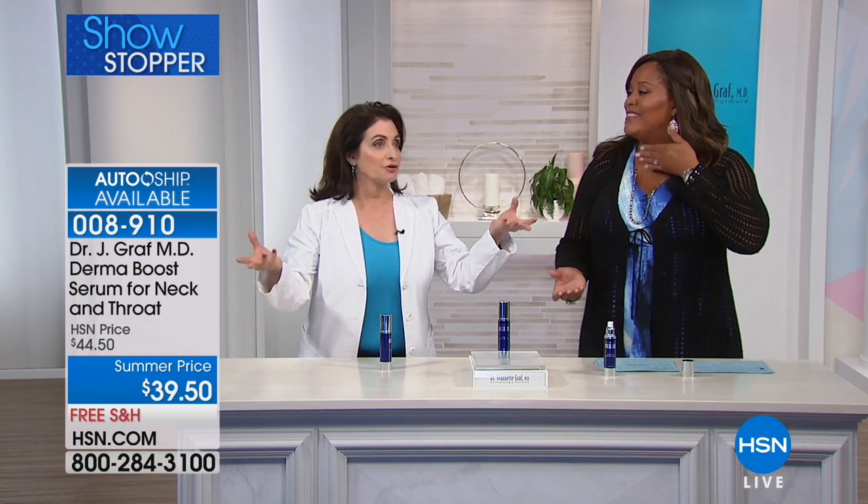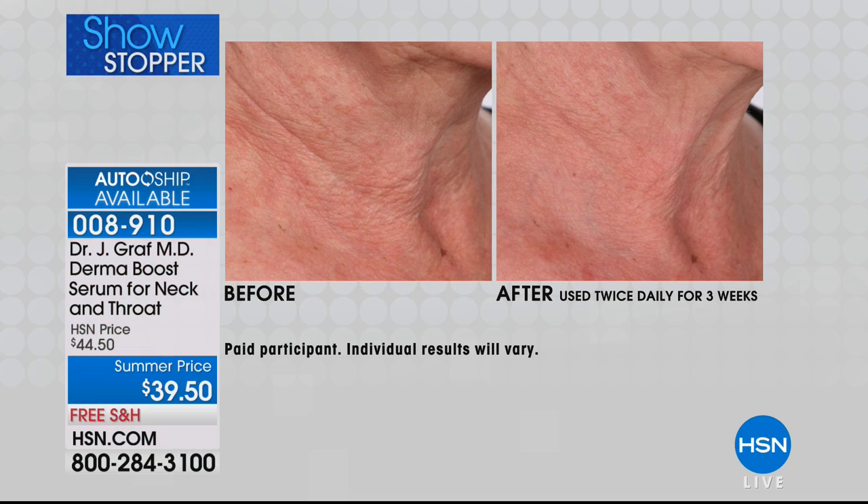You have to start on your neck earlier — I wish I had known and I wish I'd had this. Take a look at these results, because what you're seeing in this before picture is what happens to the neck. First of all, we neglect it. We don't moisturize, we don't protect it. The skin is thinner to begin with, and as we age, the skin continues to lose its elasticity — we call that snap back.